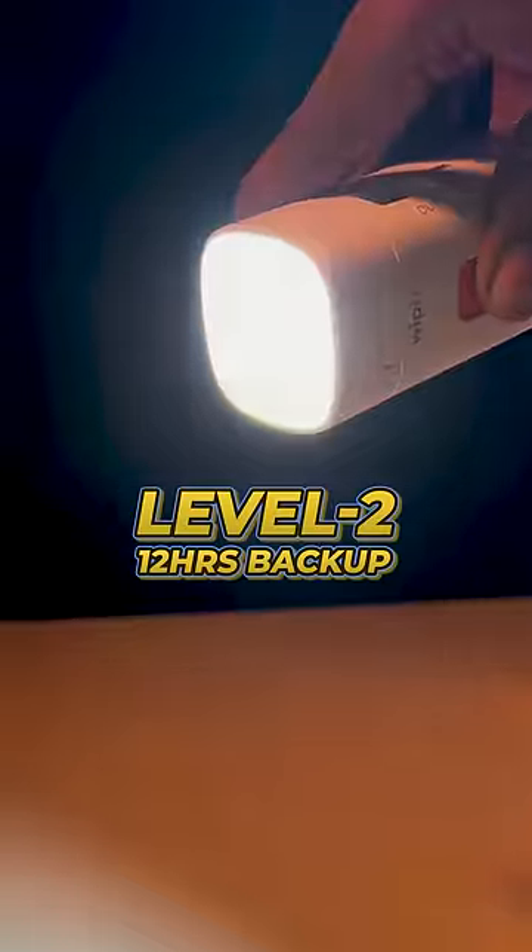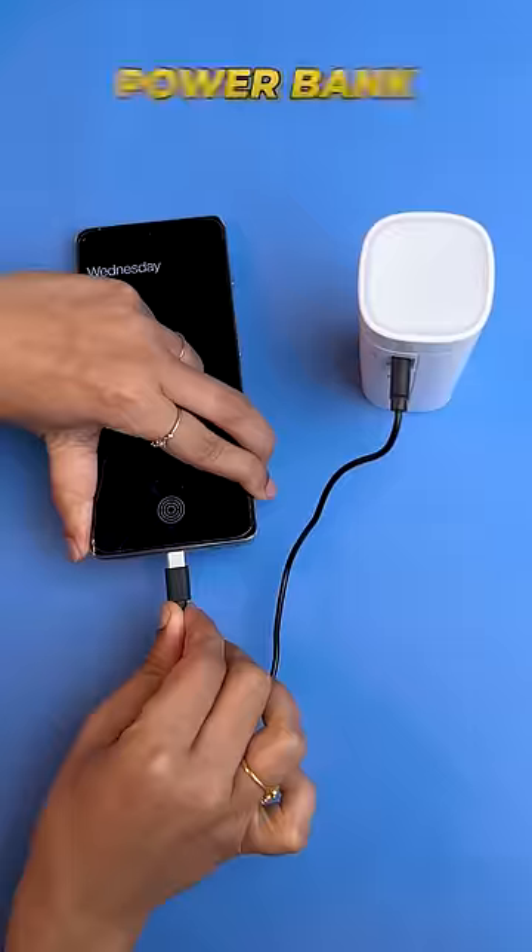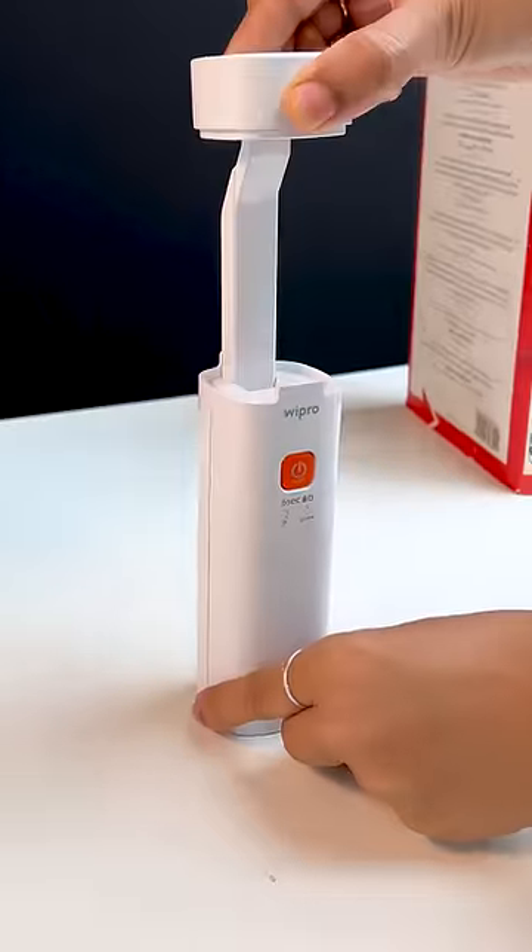This is the 3 different modes of lighting. This is the charge jack. This is the table lamp. This is the power bank. This is the mobile stand.